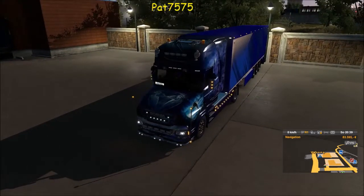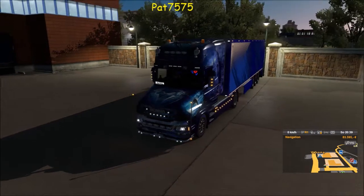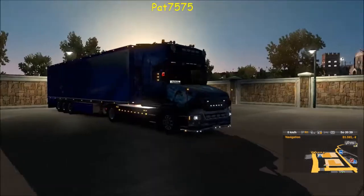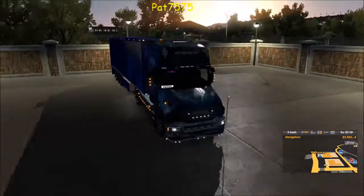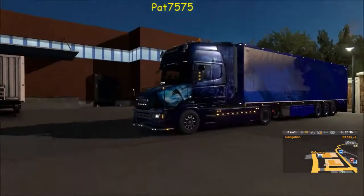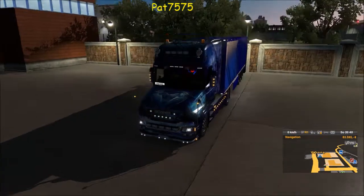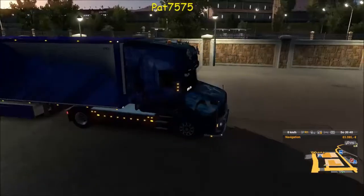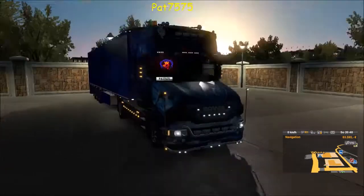Hallo und willkommen auf meinem Kanal PAD 7575, willkommen bei ETS2 in meinem Projekt Firmenaufbau. Letztes Mal haben wir den neuen Trailer gekauft und haben auch gleich eine Jungfernfahrt damit gemacht.